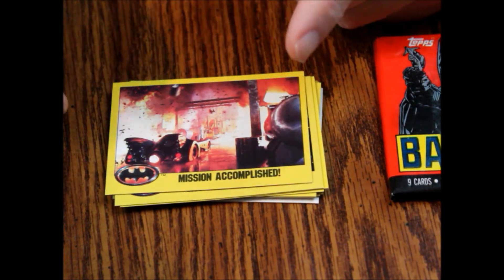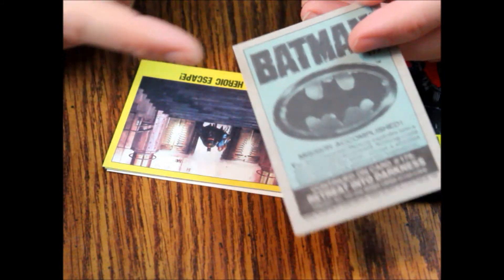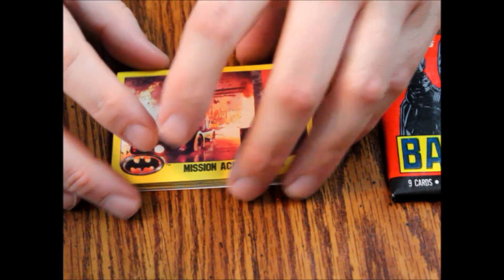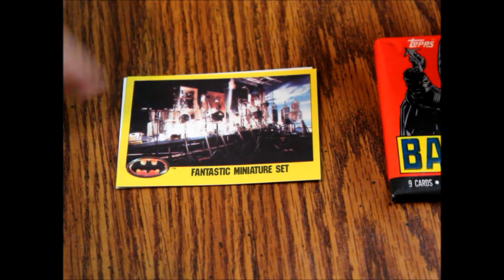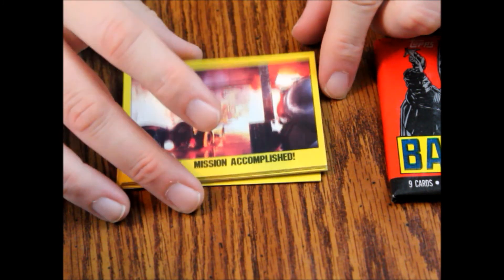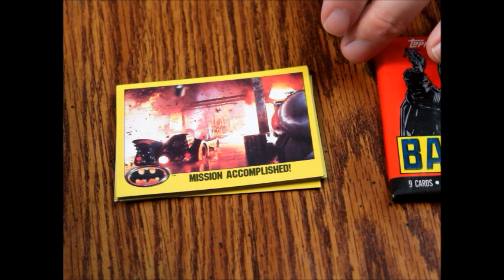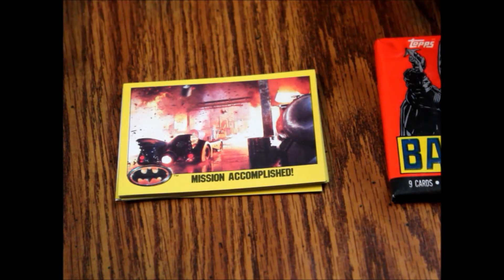You'll notice these have a yellow border instead of a white border like series one did. And with these, instead of having paragraphs of movie synopsis, they all seem to have the logo with just one little paragraph, because they really covered the movie in the first set pretty well. This one is mostly to show off pictures and behind-the-scenes stuff — like this card where the Batwing flying through the city was done with miniatures. It was really pre-CGI; most of the green screening back then was pretty primitive compared to today's standards, so they used miniatures instead of computer graphics.